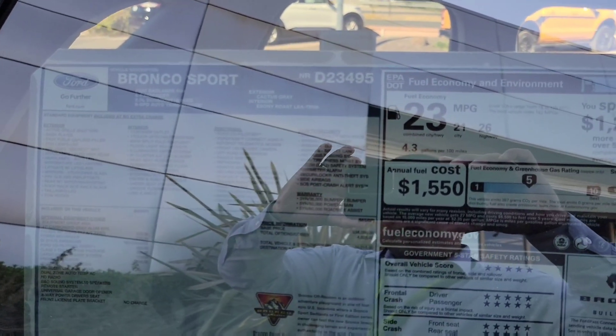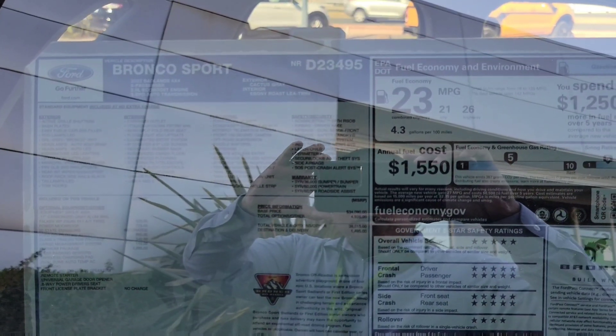Here's the window sticker for the car. This is the Bronco Sport Badlands with a 2.0 EcoBoost engine, Cactus Gray exterior, and Ebony Rose leather trim interior. It has Falcon all-terrain tires, a power moonroof, Ford Co-Pilot 360 Assist Plus for driver assistance, and the Class 2 trailer tow package so you can add a tow hitch for bikes and extra luggage.